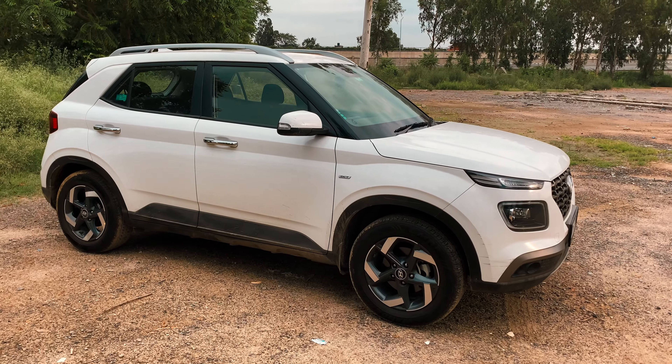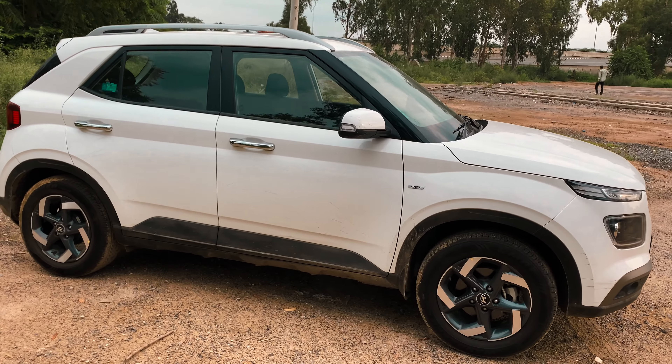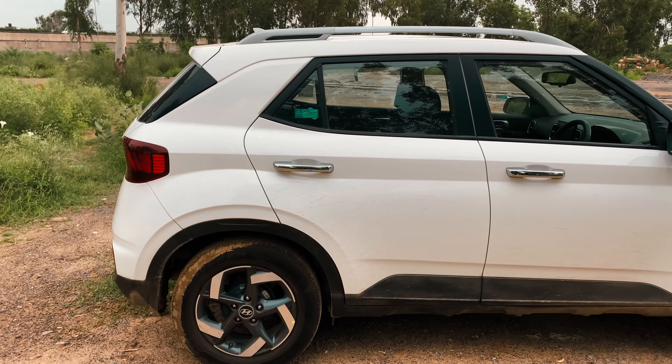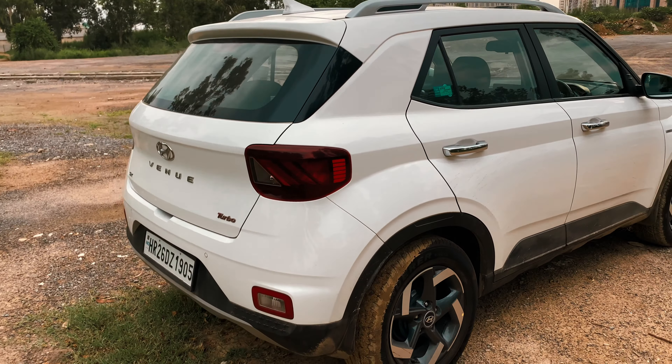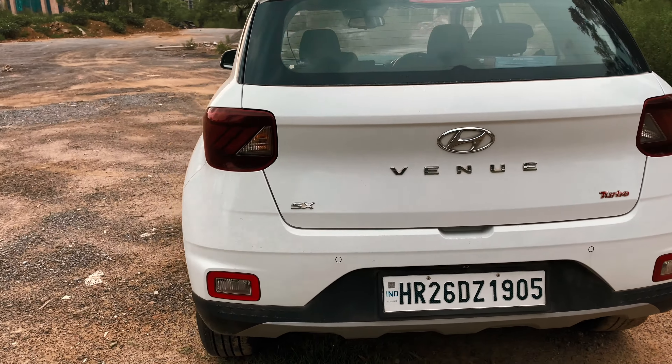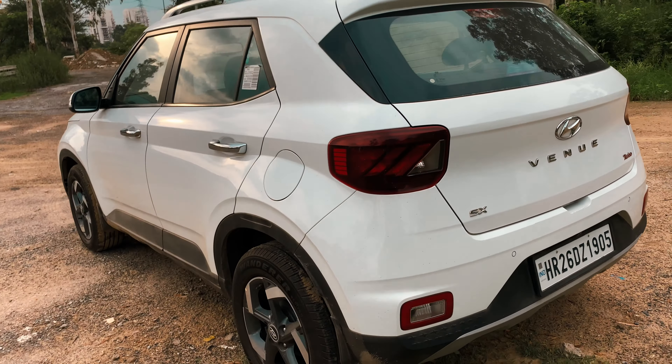From the outside, there is no doubt that the Venue is a smart and modern-looking vehicle with its mini Creta-esque looks. However, what was dramatic last year seems regular and mundane now, especially in the wake of the latest-gen Creta and the radical-looking Kias.